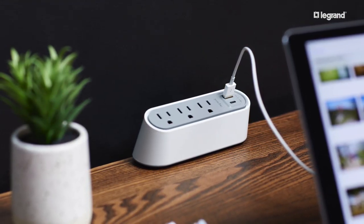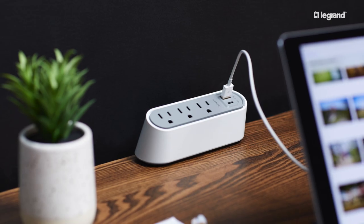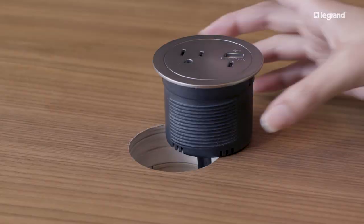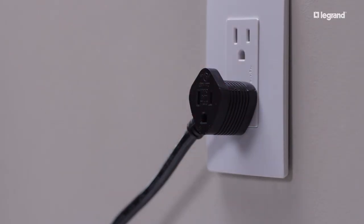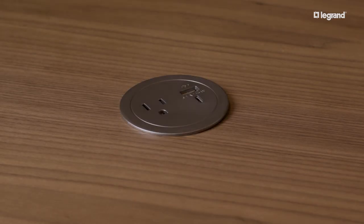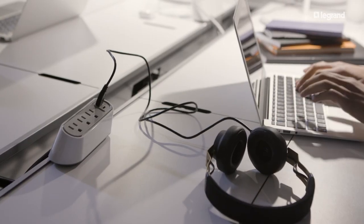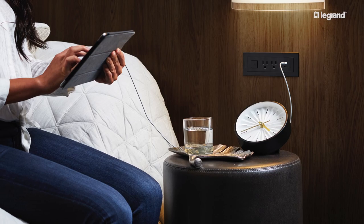Our Furniture Power product offering includes the Desktop Power Center Slim as well as Radiant and Round units. These products install quickly and easily into existing furniture and are available in several stylish finishes. They're a great solution for workstations, tabletops, and even headboards.